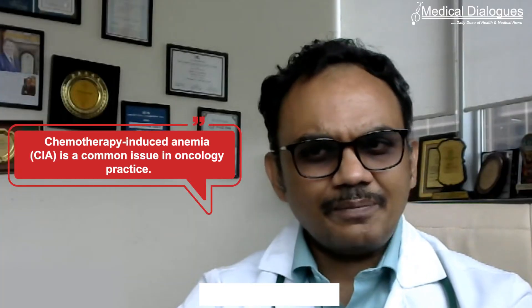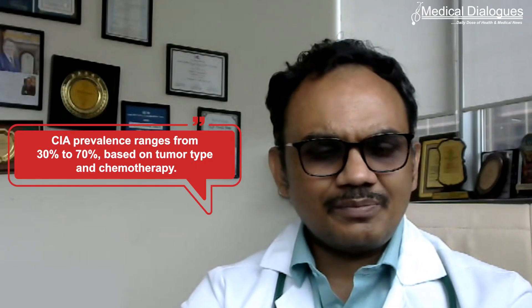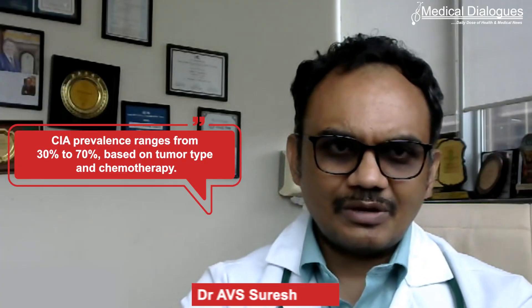We have been seeing chemotherapy-induced anemia, which is very prevalent and very common, ranging from 30 to 40 percent to as high as 60 to 70 percent, based upon the nature of the tumor and the type of chemotherapy used.